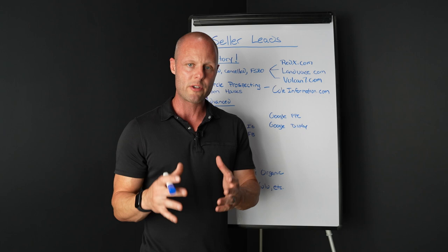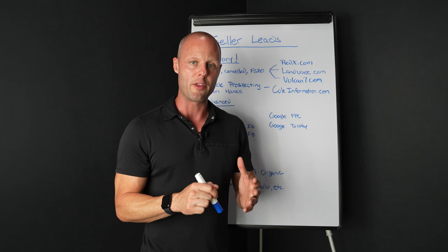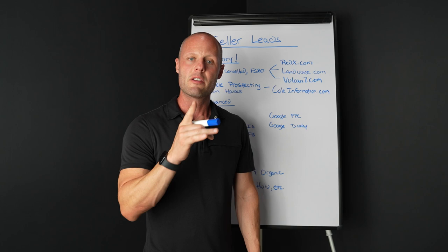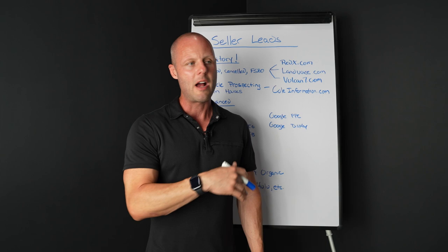This is where I want to get into something called omnipresence. Being omnipresent is so critical to your success in building a personal brand. This is July 2023 — probably one of the most difficult times in the last 23 years that I've seen for agents. However, this might be the single best opportunity you've ever had to build a strong personal brand.